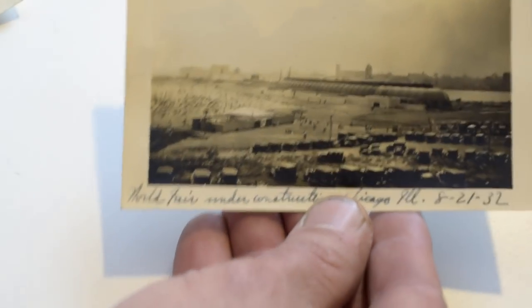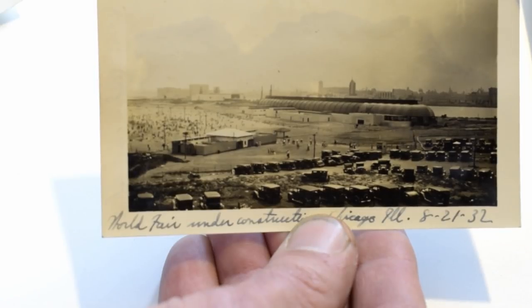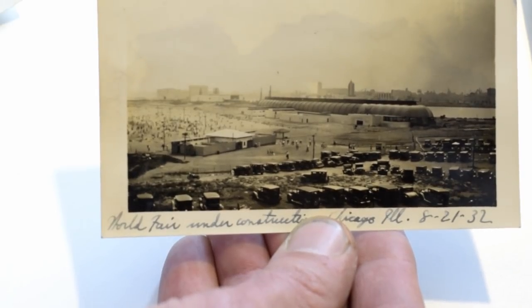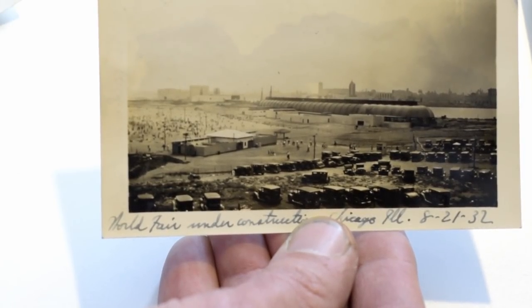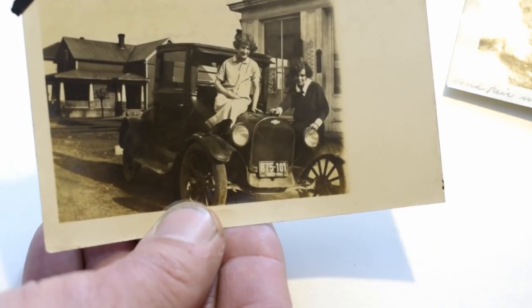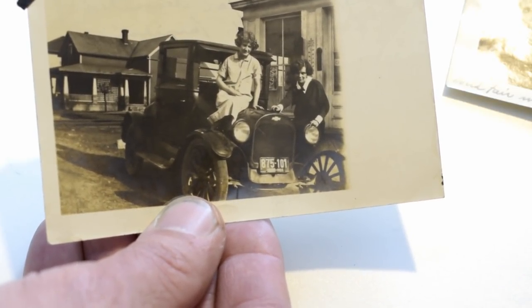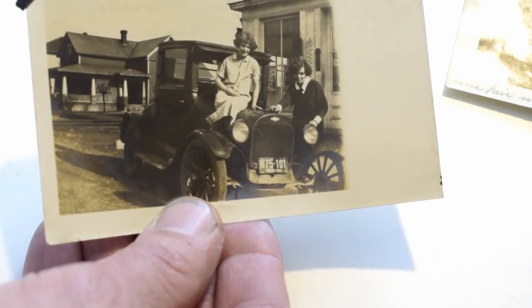Here's the 1933 World's Fair under construction, just loaded with cars — you can see World's Fair under construction, Chicago, it's dated. This is a good one, something someone might put in a book — 15 to 20 bucks. Here's another interesting one — on this one you can easily make out the plate number and track down who owned this car to this day. Cute girls on it. 10 to 15 bucks. That gives you an idea of what sells.